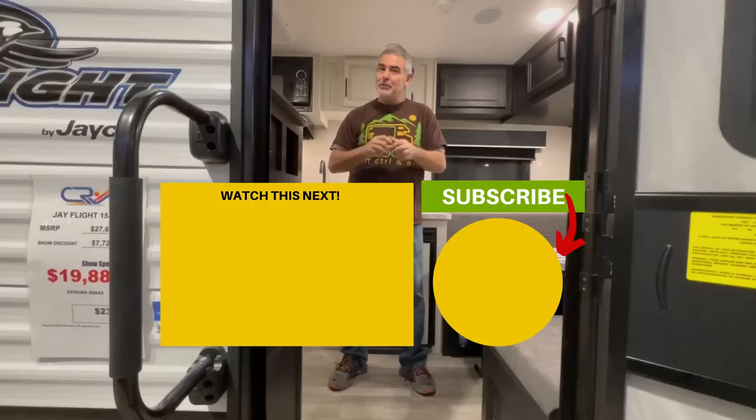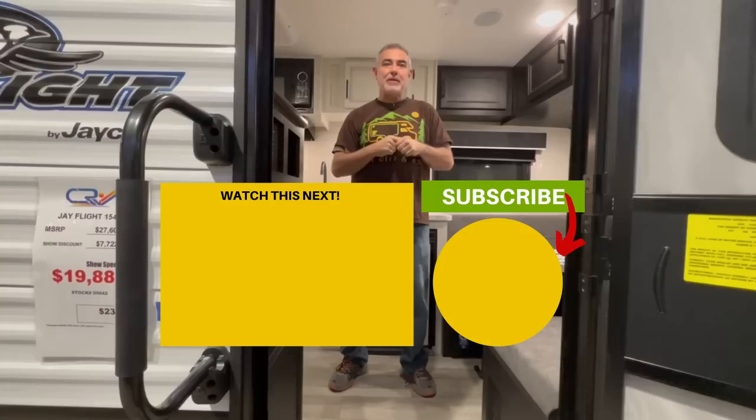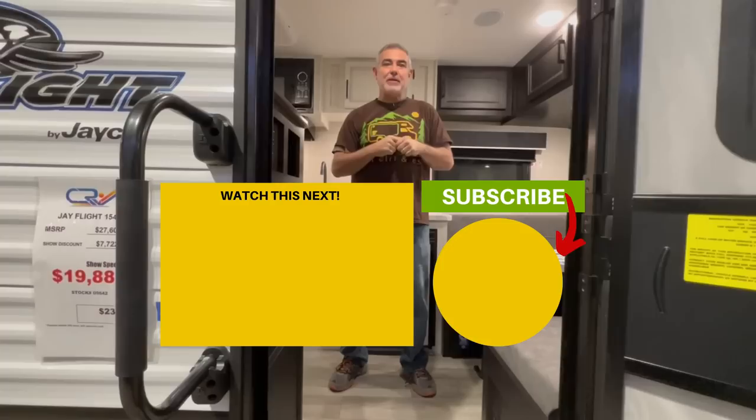Let us know which one of these travel trailers you liked most and why down in the comments below. A lot of manufacturers read the comments in our YouTube videos to learn how to modify and make their trailers better — so let us know what you think. Maybe a manufacturer will see your comment and make a trailer just that much better. And if you'd like to check out more campers that weigh less than 3,500 pounds, just click the box down below and Susan and I will see you in the next video.